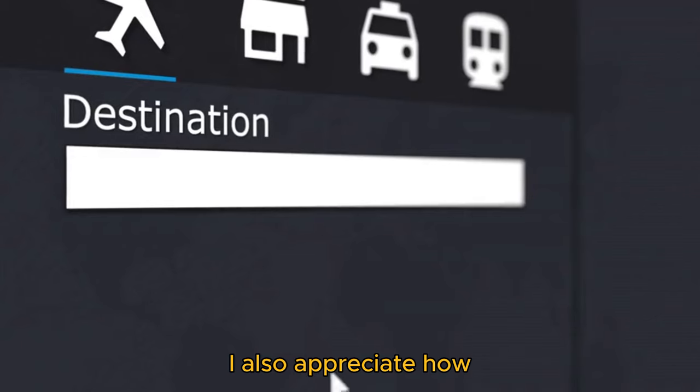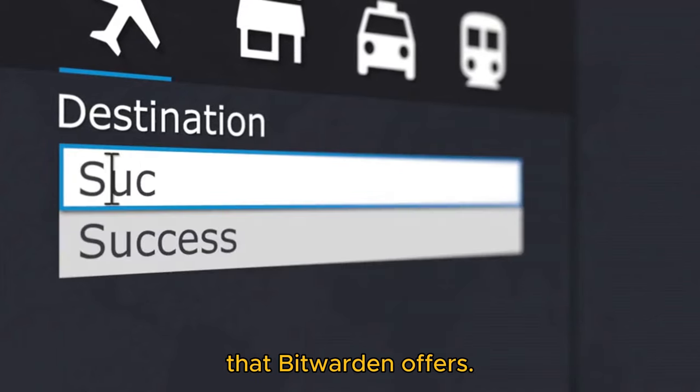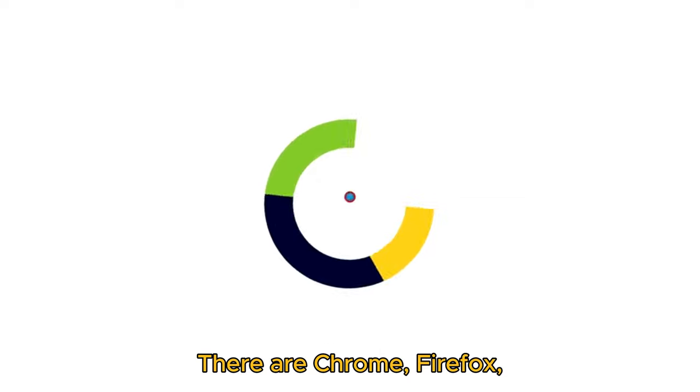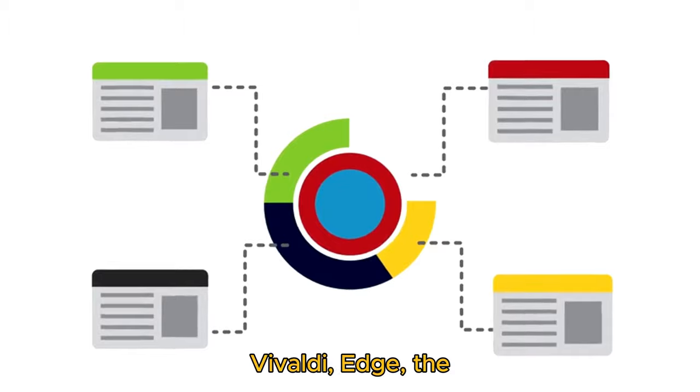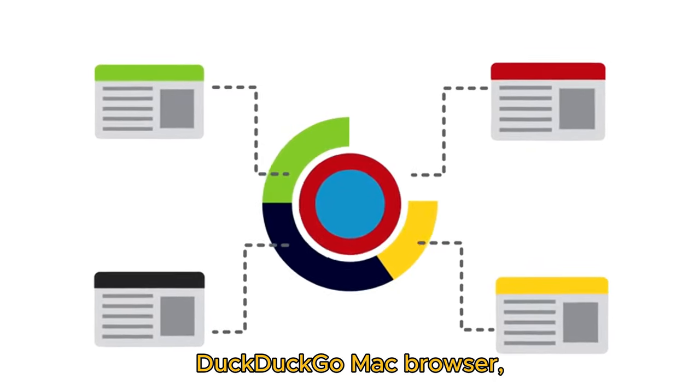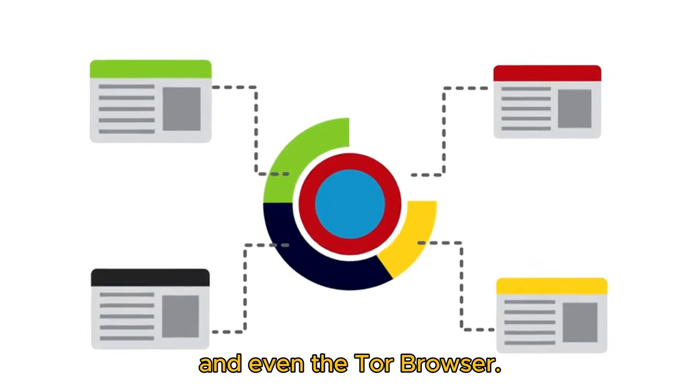I also appreciate how many browser extensions Bitwarden offers. There are Chrome, Firefox, and Safari browser extensions, but it also supports Opera, Brave, Vivaldi, Edge, the DuckDuckGo Mac browser, and even the Tor browser.